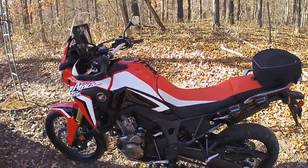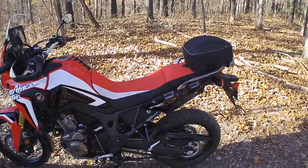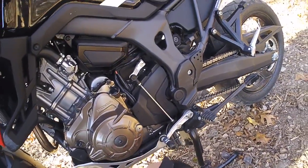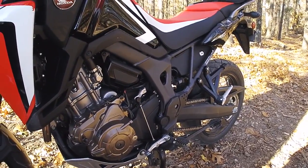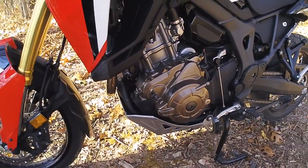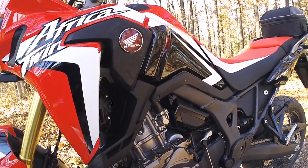As far as keeping it clean, the way the fenders are made on the Africa Twin they keep mud off the bike a lot better. It comes with a better skid plate than the CRF 250L — even though it's not a heavy-duty aftermarket plate, it does a decent job keeping rocks from hitting the engine. For extreme off-road you'd bend it up, but for normal use it's fine.